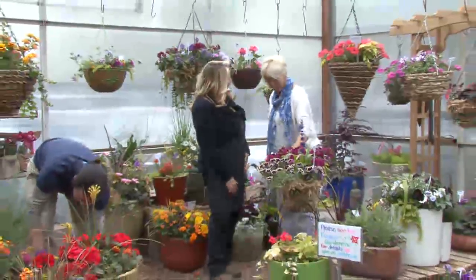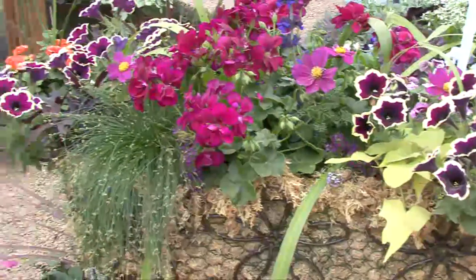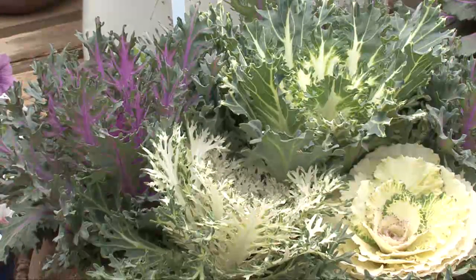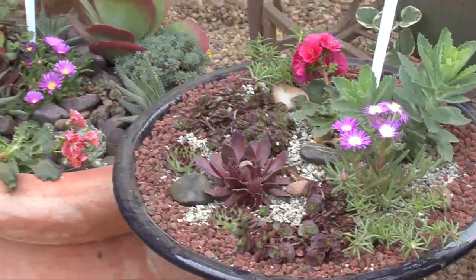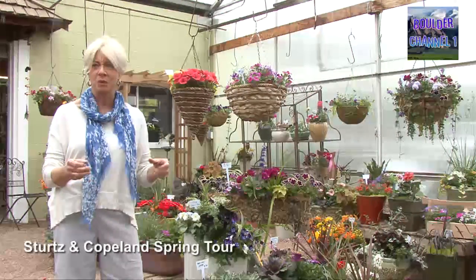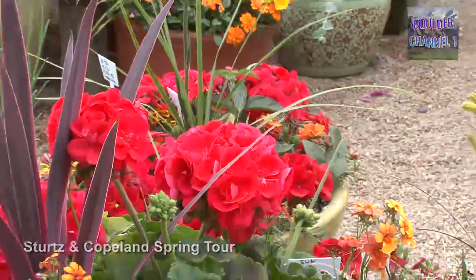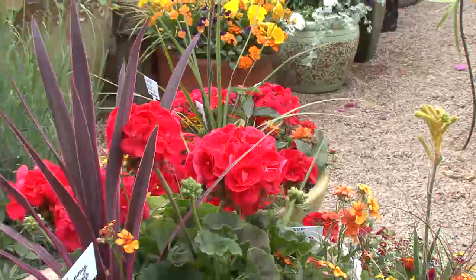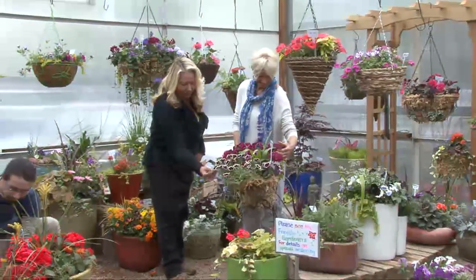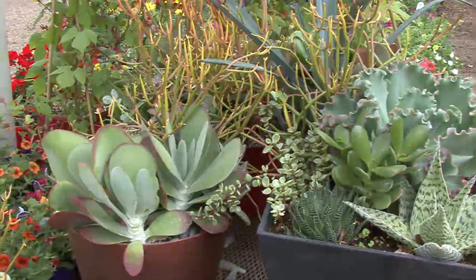Speaking of design, we have seven full-time designers who make up pots with different combinations of annuals — different textures, different plants, either for sun or shade. If you bring in your own container or buy one of ours, we can pot it up for you, or we already have ones potted up. They love mixing plants together, and you end up with a living flower arrangement for the patio or porch that'll give you color all summer long.